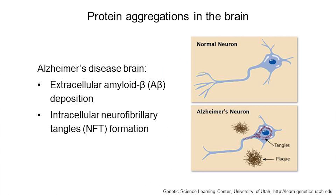Pathologically, the Alzheimer's brain is characterized by two major protein abnormalities: extracellular amyloid-β deposition and intracellular neurofibrillary tangles formation. Both ultimately lead to extensive neurodegeneration. Today, the available therapeutic agents are only able to slow disease progression with limited benefits.